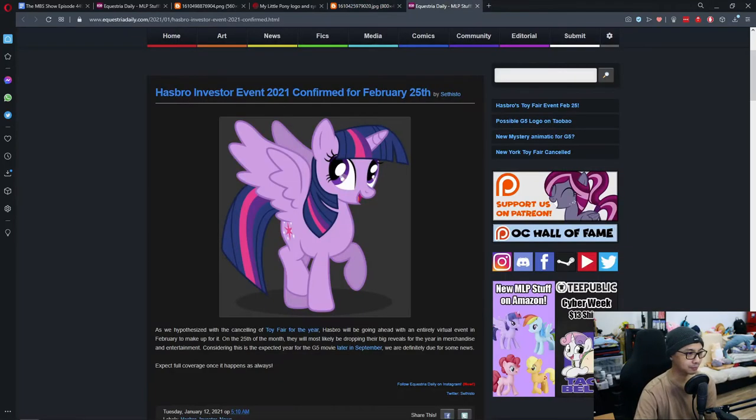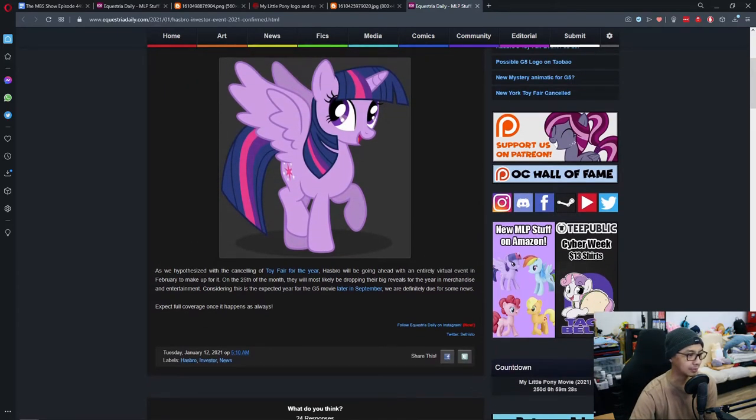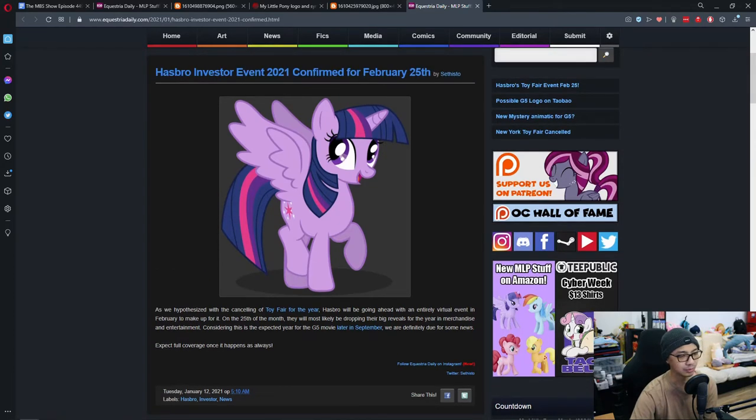Moving on to the next topic: the Hasbro Investors Event for 2021 is confirmed for February 25th. As we hypothesized with the cancellation of Toy Fair this year, Hasbro will be going ahead with an entirely virtual event in February to make up for it. On the 25th of next month they will most likely be dropping their big reveal for the year in merchandise and entertainment, considering this is the expected year for the G5 movie in September.